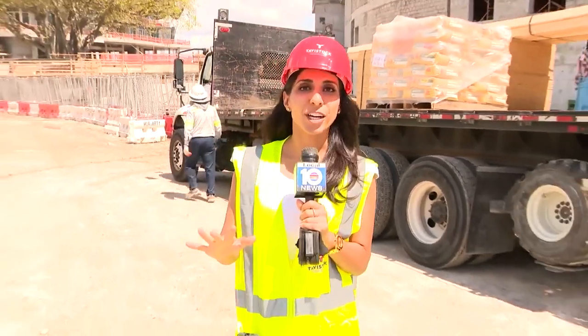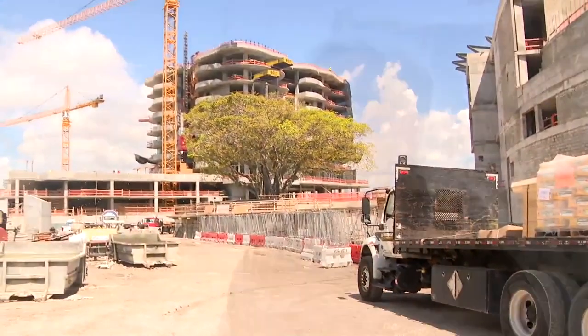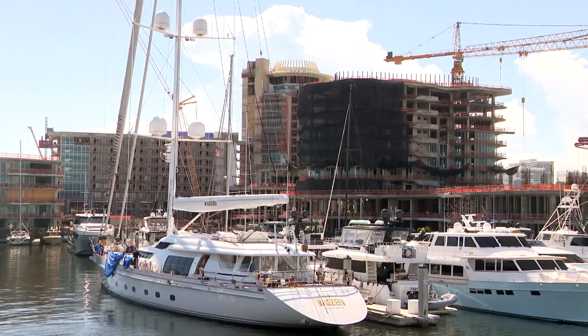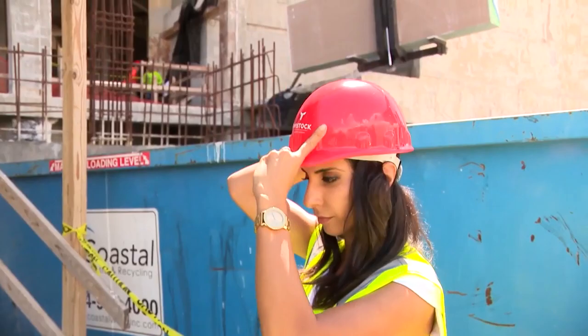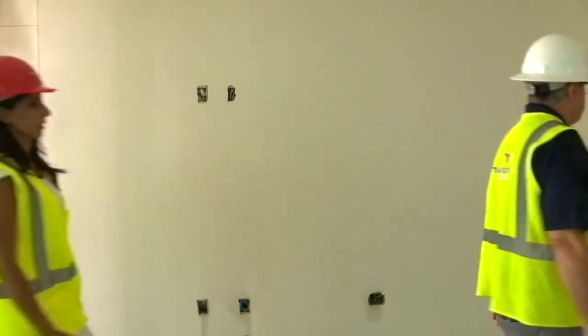Come with me as I get a look at the construction of the iconic and now reimagined Pier 66. For Fort Lauderdale, it's still that same icon that it was in 1966, and it's going to be that same attraction — same Fort Lauderdale charm with some exciting additions. We put on some boots and hard hats as Chris Gandolfo with Tavistock Development gives us a look around.